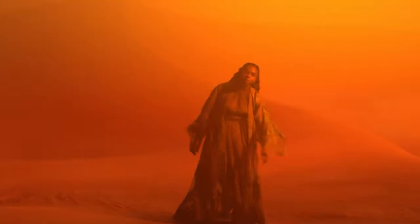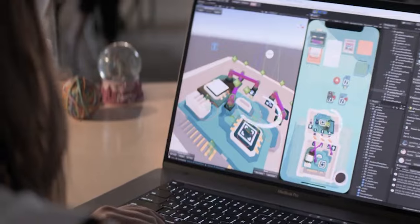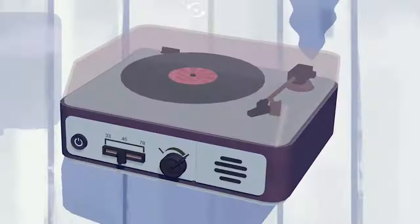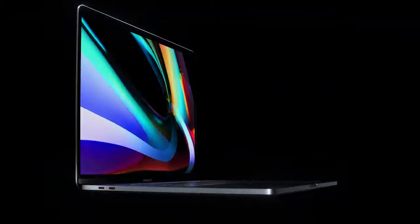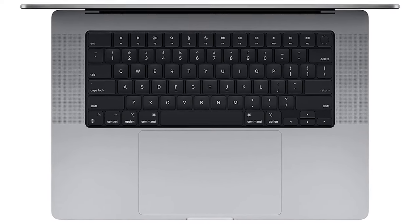For Windows users, get the MSI WS76 instead. It's a 17.3-inch mobile workstation available with Intel 11th Gen processors and NVIDIA discrete GPUs. It performs exceptionally well and can handle demanding workloads. However, it isn't as portable as it's bulkier and heavier. Also, the display's factory calibration isn't as good in the DCI-P3 color space, so you'll have to calibrate it before doing any color work.